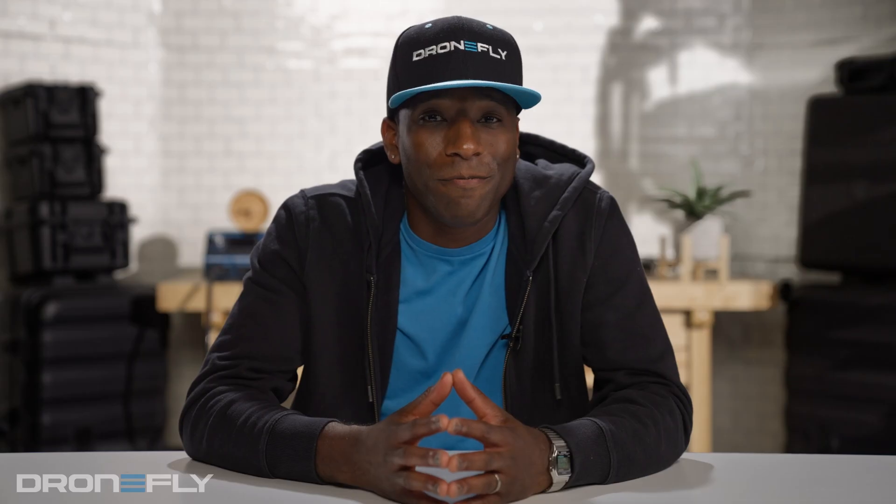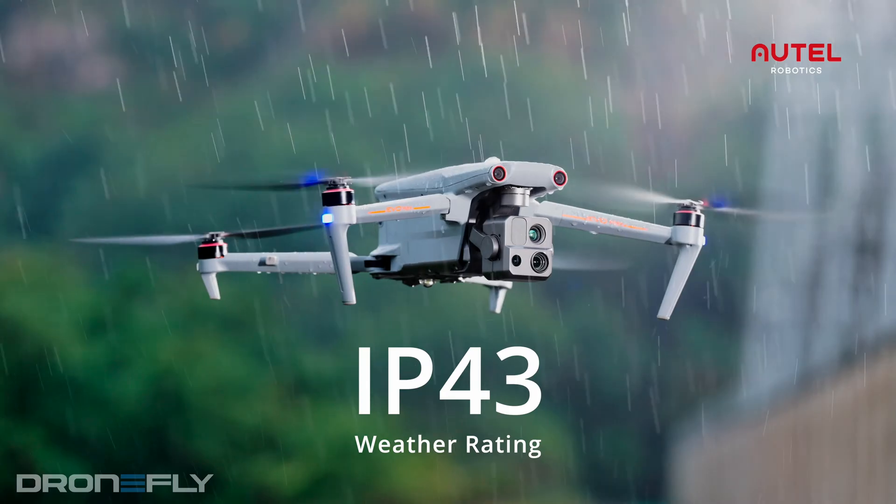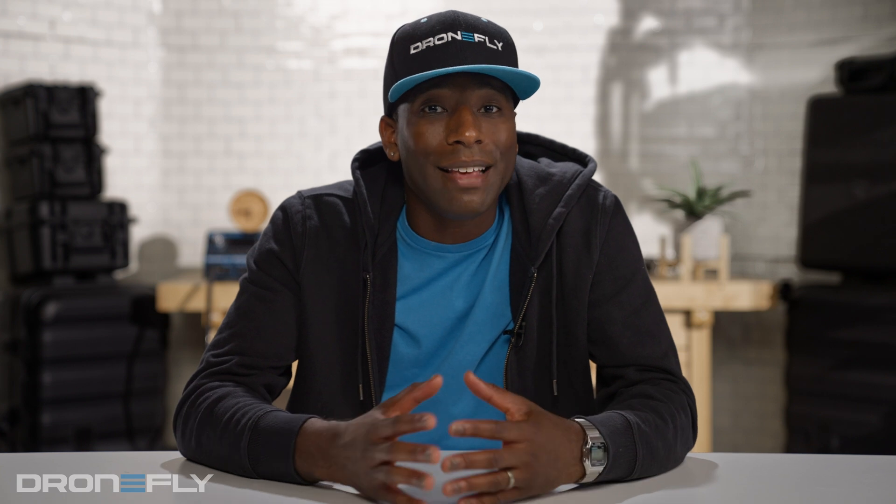The craft and controller are both IP43 rated, meaning they can take a bit of dust and rain. This is cheap insurance as you never really know exactly what you'll encounter in the field or what environments you'll need to operate in.